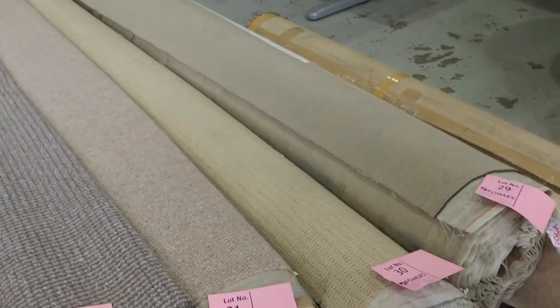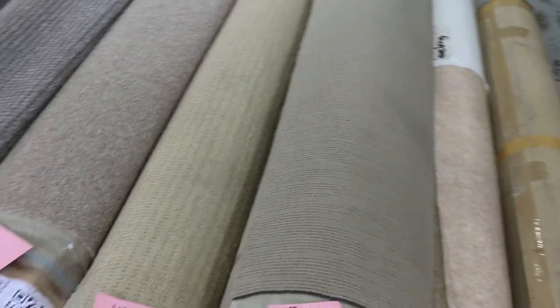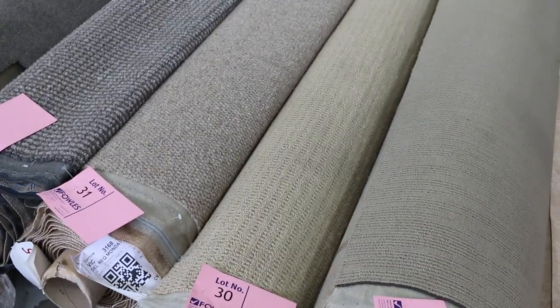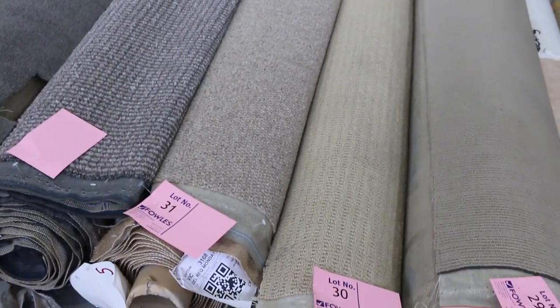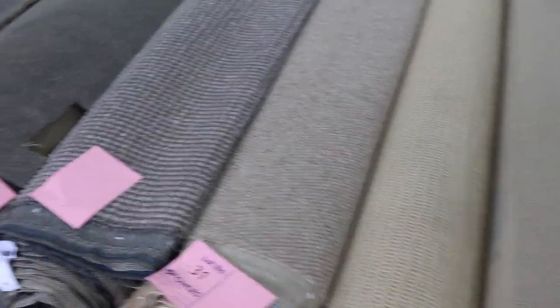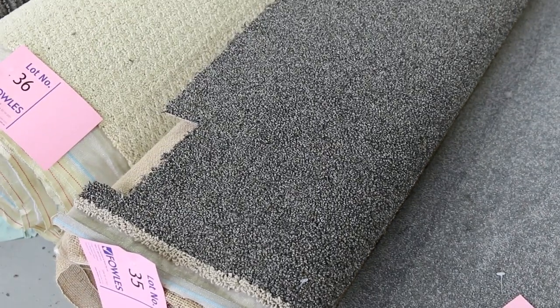Starting at $30 for the majority of them, with a couple slightly higher — I'll always let you know about those. Lots 27 and 28 are a couple of rolls of vinyl, 4 metre wide, generally fairly cheap, starting from around $25. Then back into our carpets — these nice little room lot sizes selling between $30 and $40 a broadloom metre. Lots 33, 34 and 35 have nice colours — dark greys, charcoals — high-quality carpets and really good value for money.